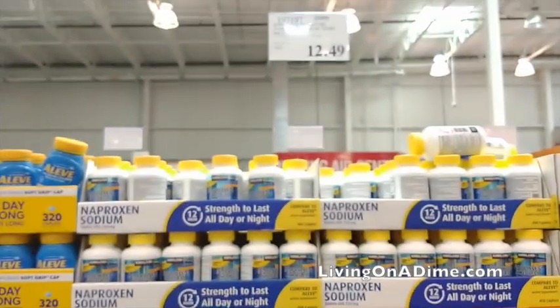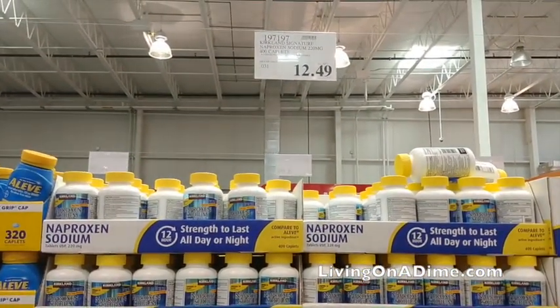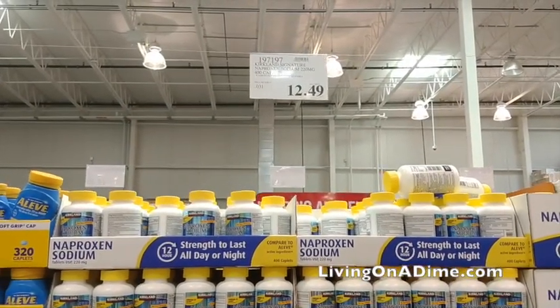Aleve. Specifically the Kirkland brand of Aleve is a lot cheaper at Costco. You're going to need a pain medication for your emergency stash, and that's the one I would get.